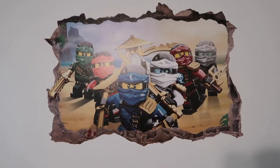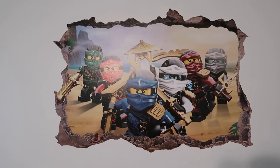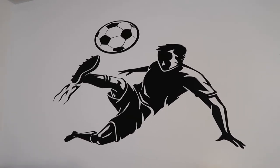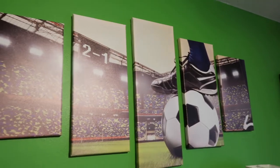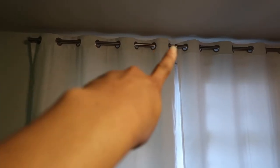A quick look at some decor items: this wall decal is from Amazon, this wall decal is also from Amazon, this wall art piece is from Amazon, these curtains are from Amazon, the curtain rod is from Amazon, and the sheer curtains behind the thicker curtains — Amazon too.